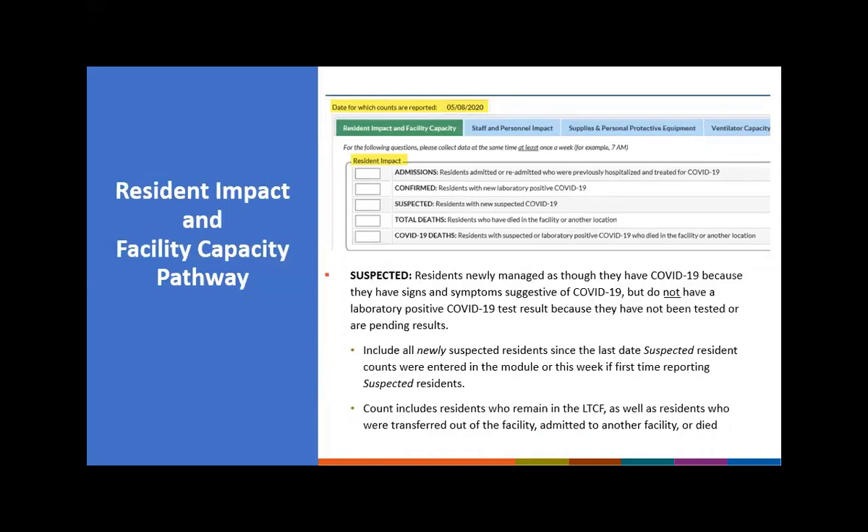Suspected is defined as residents newly managed as though they have COVID-19 because they have signs and/or symptoms suggestive of COVID-19, but do not have a positive laboratory COVID-19 test result. This could be because a test has not been performed, a test is pending, or the resident had a negative test but is still highly suspicious due to signs and symptoms. This count includes residents who remain in the facility at the time of your count, as well as residents who were transferred out, admitted to another facility, or died after your count.